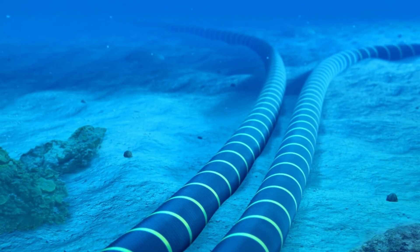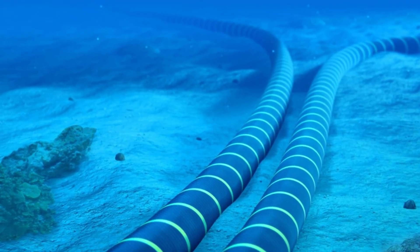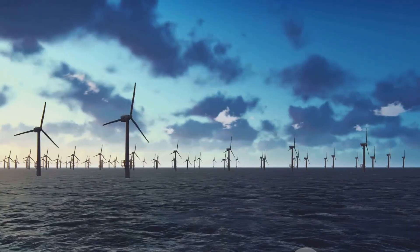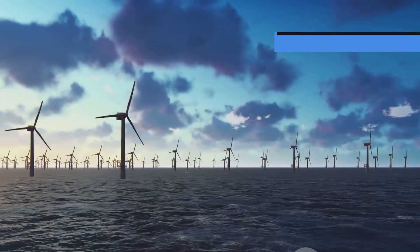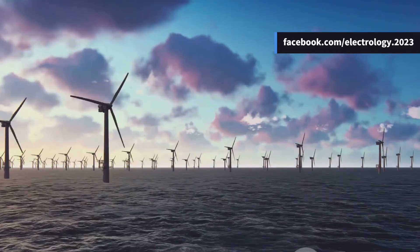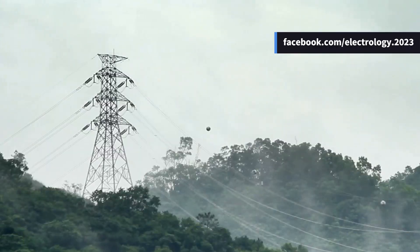HVDC is now preferred for underwater and underground cables, interconnecting asynchronous power grids, and connecting remote renewable energy plants like offshore wind farms. Countries like India, China, and many in Europe are rapidly expanding their HVDC systems.